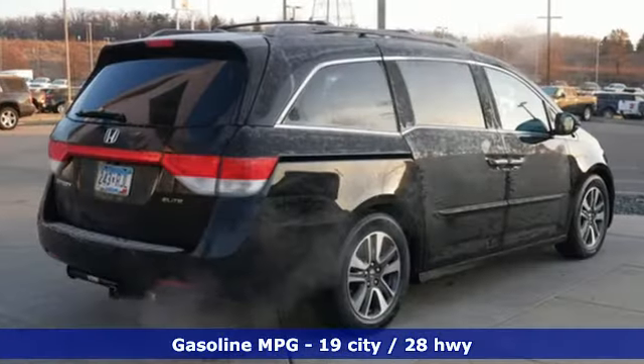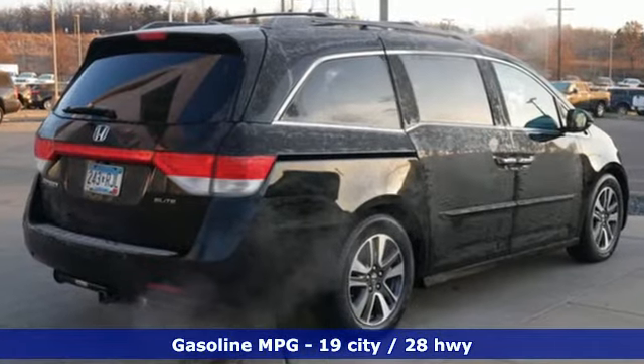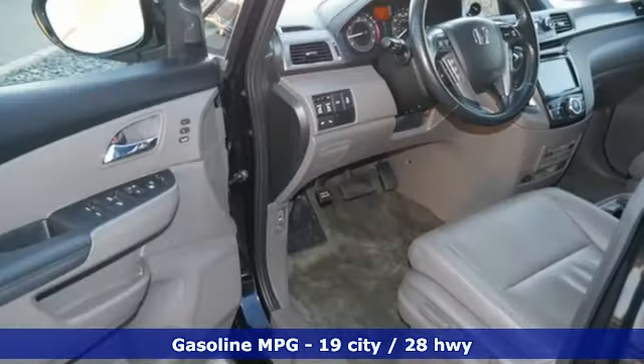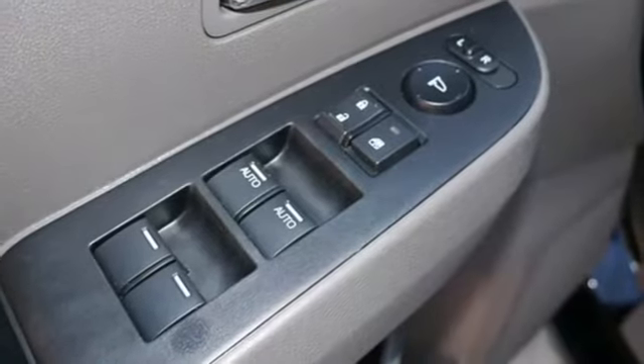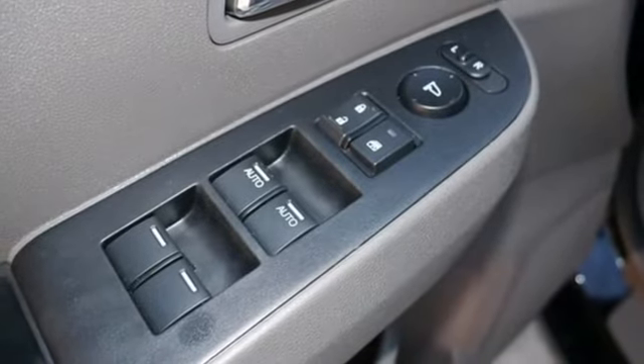Refrigerated box located in the console. Dual zone climate control. Integrated navigation system. Rear parking sensors. Streaming audio. Memory exterior door mirror settings. Voice activated climate controls.